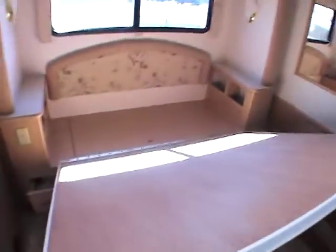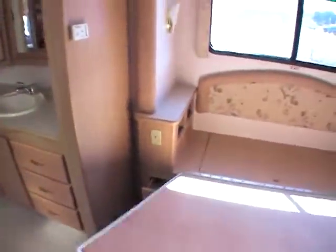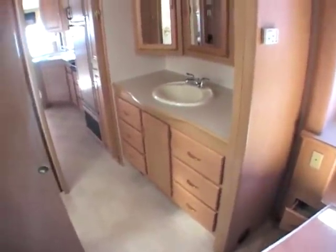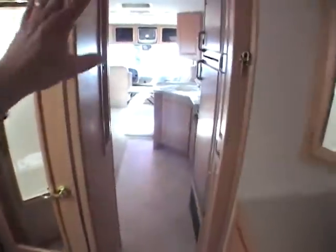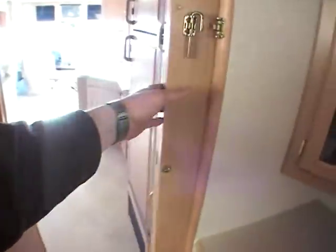No smells, no odors at all. There's a unique area in the bathroom that gives you a chance to get up in the morning and get dressed without having to go out past guests or be cramped in the bedroom. A lot of people discount this area, but it's a really practical feature.